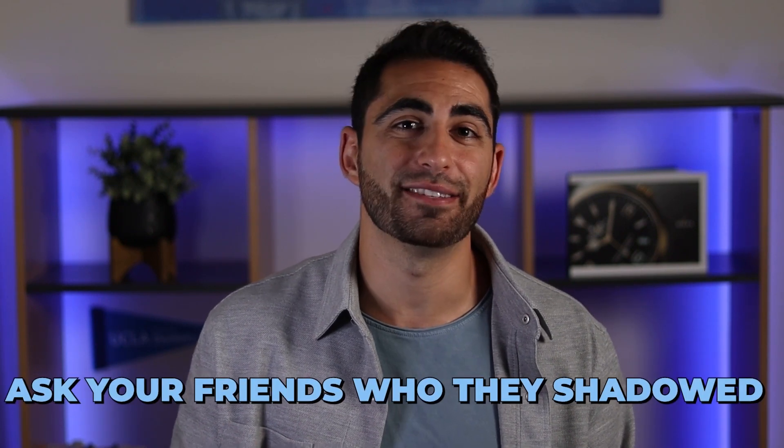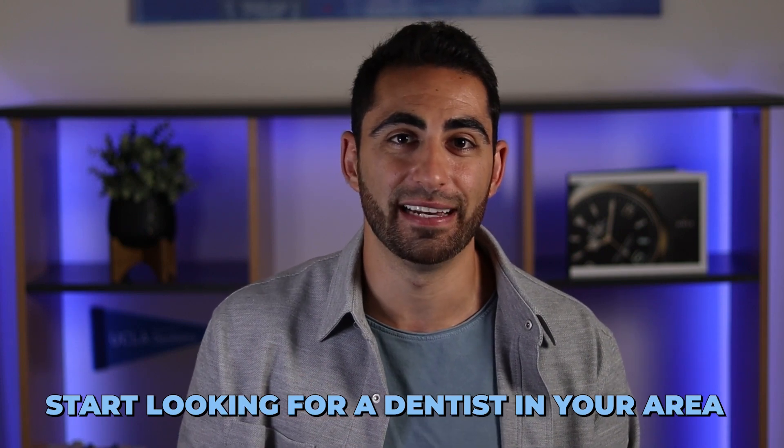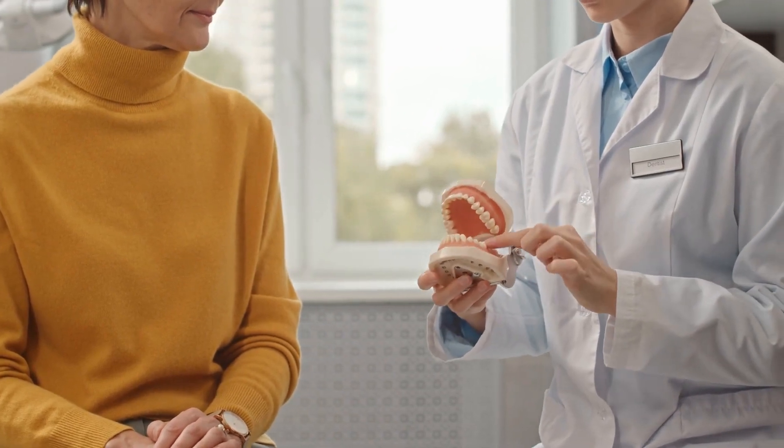Option four is to ask your pre-dental friends who they shadowed and if they can connect you with that dentist. If none of these options work and you don't have a connection to a dentist, the next best option is to search for general dentists in your vicinity on Google, then either call their office, walk in in person, or send them an email or contact inquiry through their website. When I was president of my pre-dental organization in college, I reached out to over 50 dental offices without a connection to create a list of offices my members could shadow at. I tested different ways of asking to see what worked best and led them to say yes.